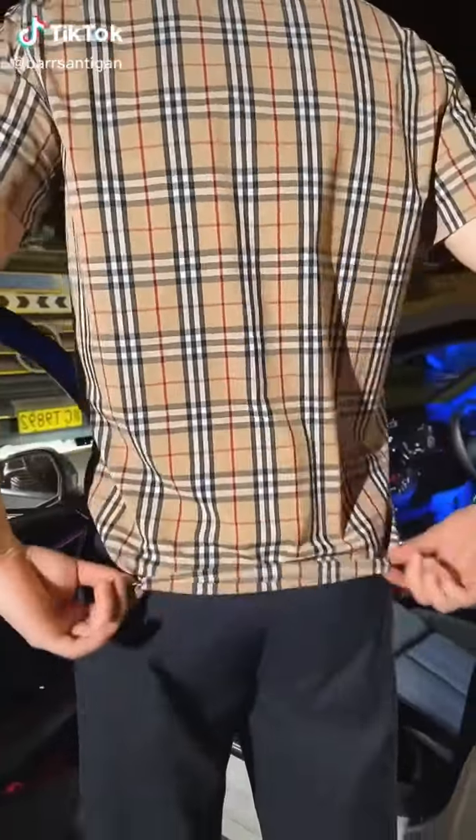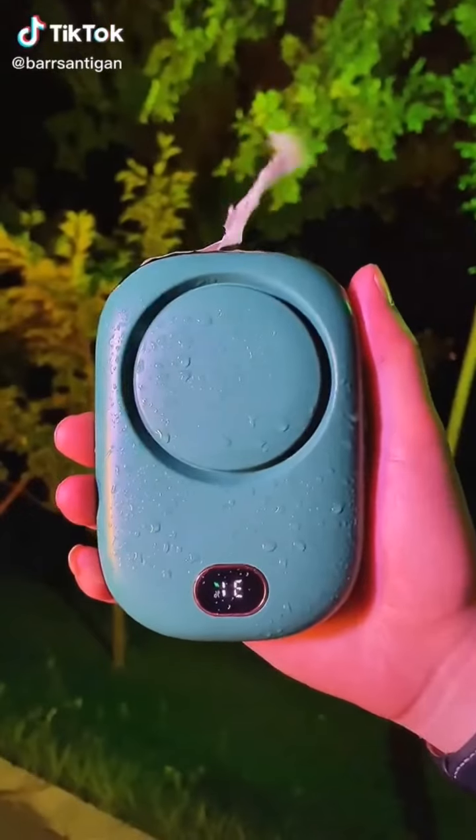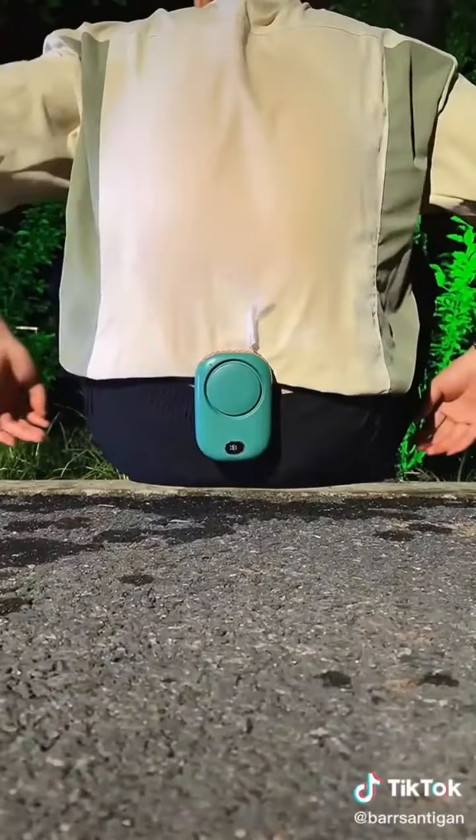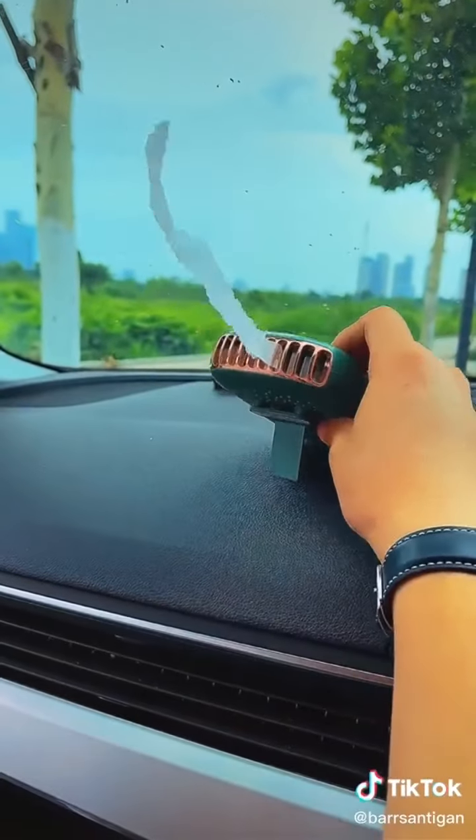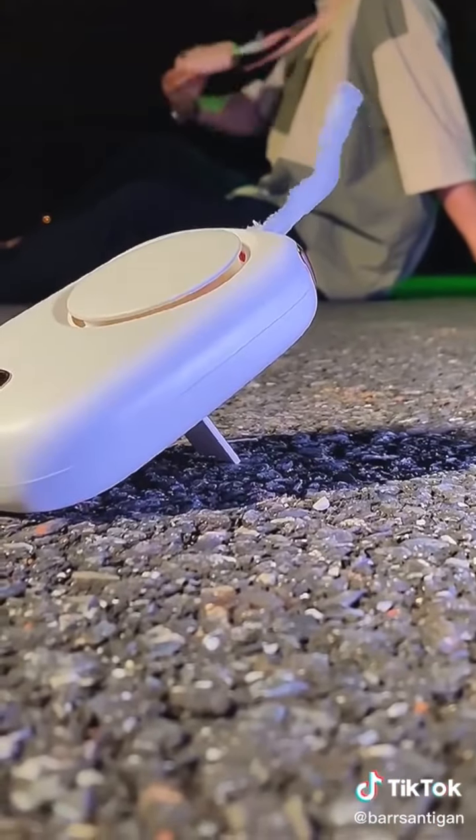It sounds crazy, but this mini fan is made for underneath your clothes. It clips onto your waistband or belt and has three different speed options to keep the air circulating underneath your shirt. By clipping it on your waist, it frees up both of your hands, allowing you to continue moving around while staying cool.